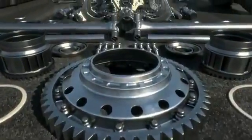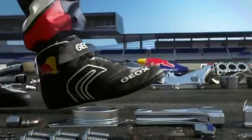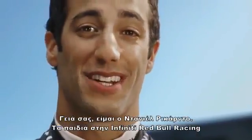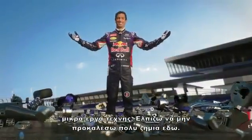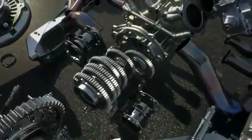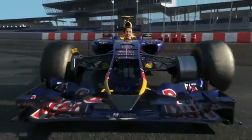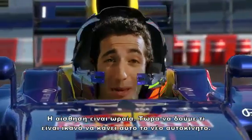Hey, I'm Daniel Ricciardo. The guys at Infinity Red Bull Racing have entrusted me with all these beautiful bespoke little works of art. I hope I don't do too much damage here. Feels good. Can't wait to see what this new car is capable of.